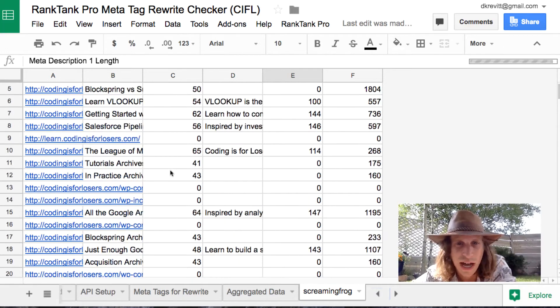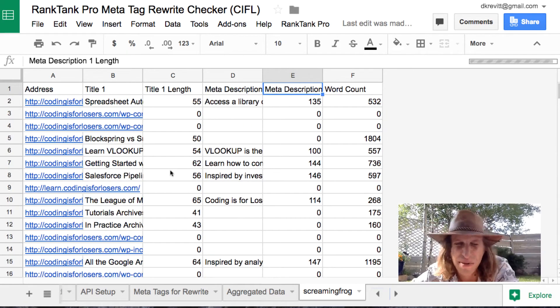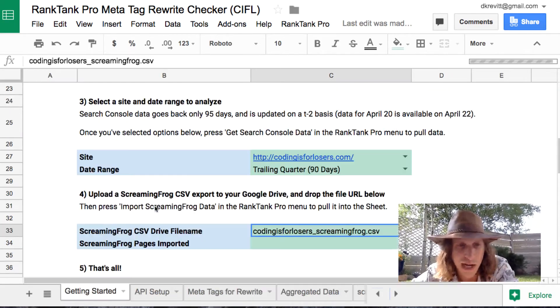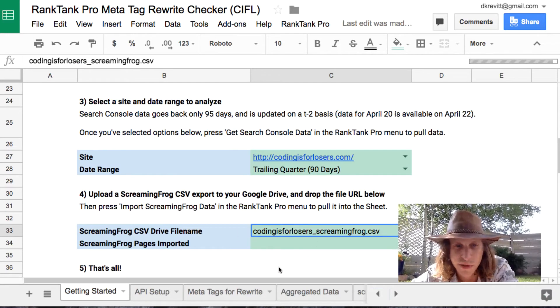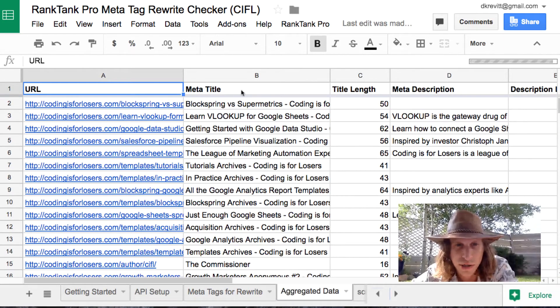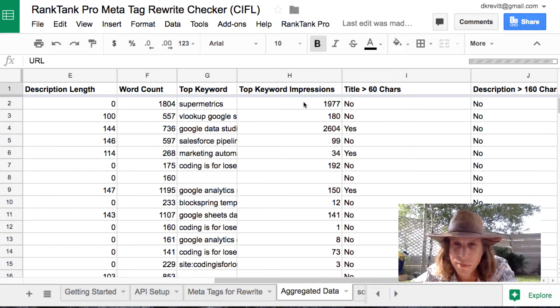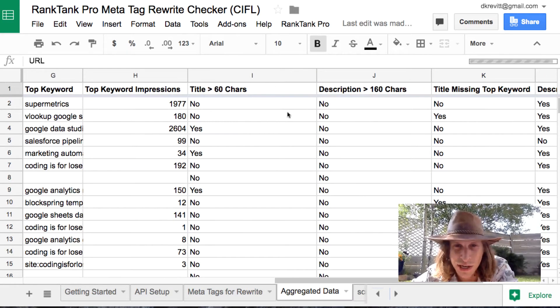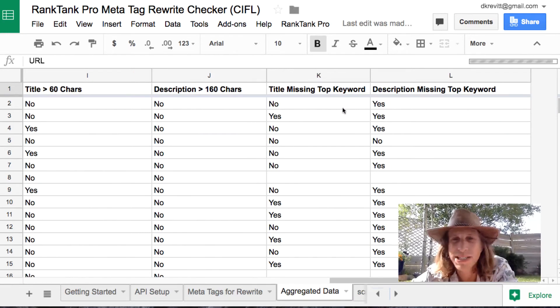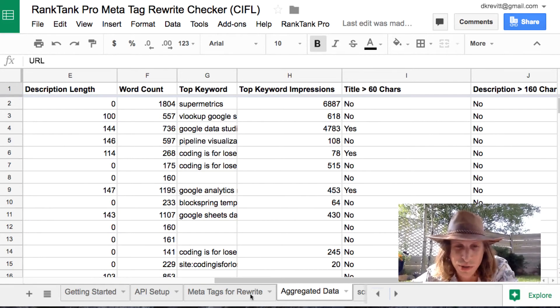I personally love this feature because it completely allows me to not crack open CSV files and copy and paste data, which I think is really just a tremendous waste of time. Once you have Google Search Console data in here and Screaming Frog data imported, the aggregated data tab will pull all of it together. It'll merge your URLs, your metas, and then from Search Console your top keyword and the number of impressions on that top keyword, plus some logic on whether your title or description is too long, or missing the top keyword from either the title or description. Think of the aggregated data tab as your database of meta titles and descriptions and what to do.